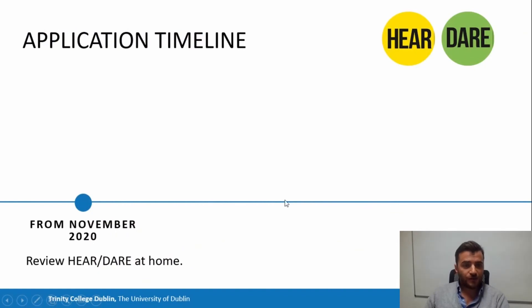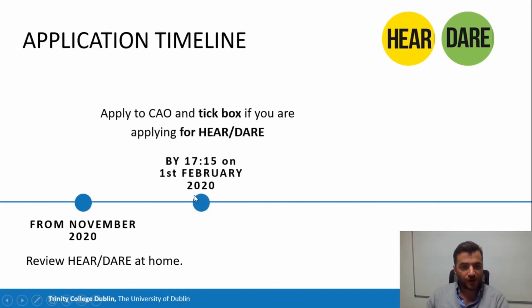So if you think you might qualify, what do you do next? From November, you should start reviewing HEAR at home, look at the website, start getting together your documentation, familiarize yourself with the online application, and ask questions of your teachers, parents or guardians, or the Access Programme. Then by the 1st of February, you have to tick the HEAR box in your CAO application.